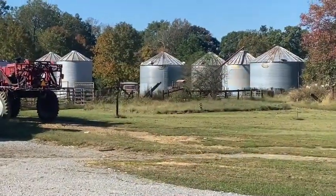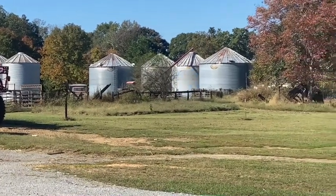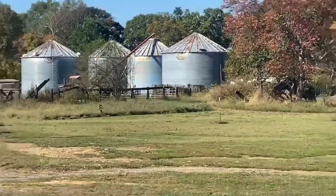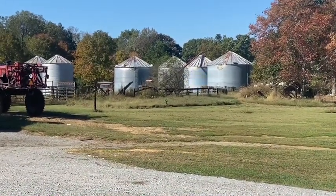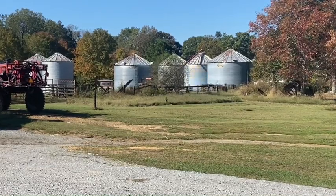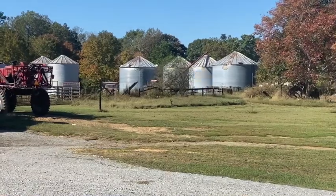So I got both trucks unloaded. Mickey pulled around on the other side and is loading out a semi — I don't know if you can see his trailer there or not. So we're combining corn. I've run back to the shop to get something, going to grab some lunch for us to eat in the field, and I'll be back with you soon.